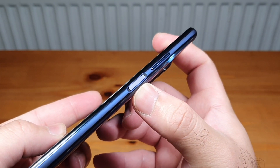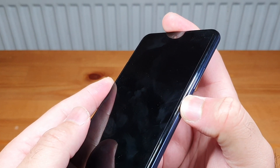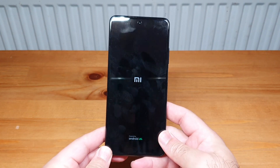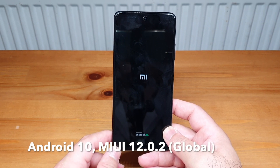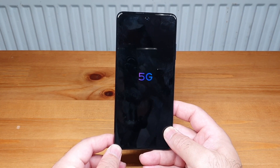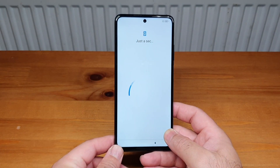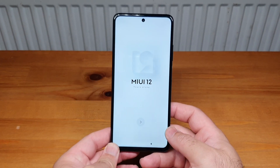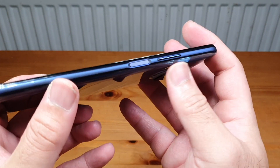Now let's turn the phone on. I forgot to mention — it also has a fingerprint scanner embedded inside the power button. Let's boot it up. From my understanding this phone is running Android 10 with MIUI — I'm pretty sure it's MIUI 12. And there you go: MIUI 12 confirmed, running the very latest skin by Xiaomi.